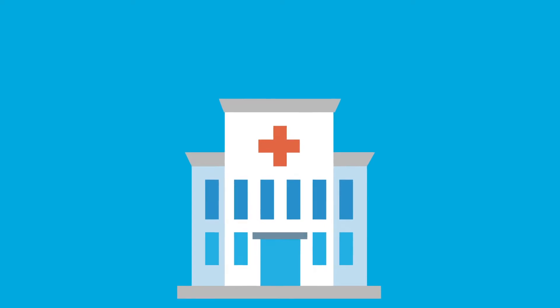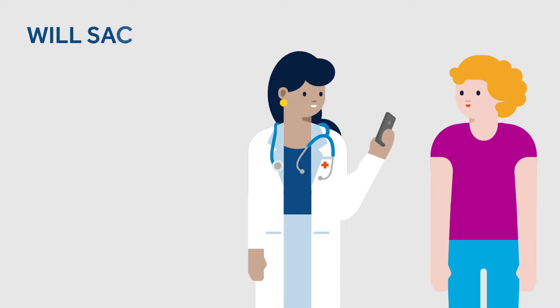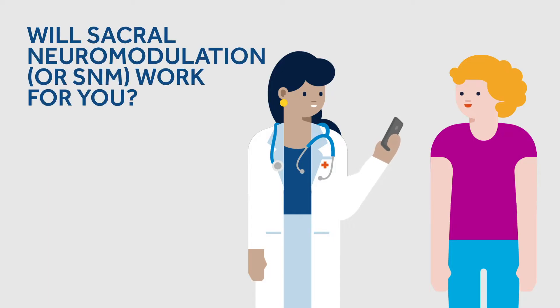The following video will explain what it means to start with the evaluation test phase. The evaluation is a temporary phase to see if this therapy works for you and whether your symptoms improve.